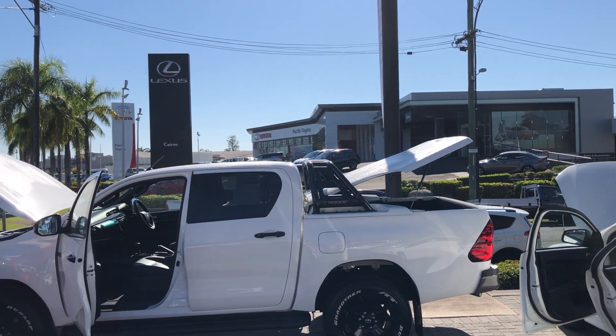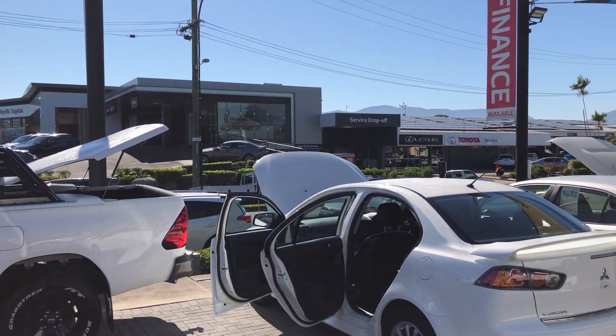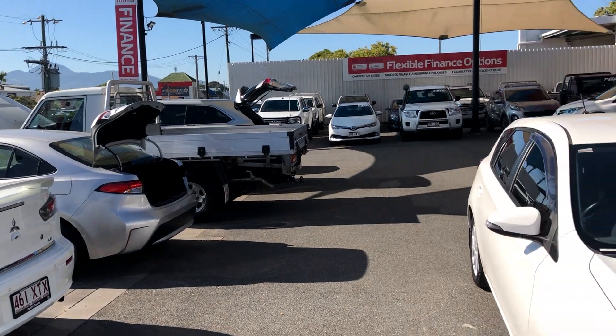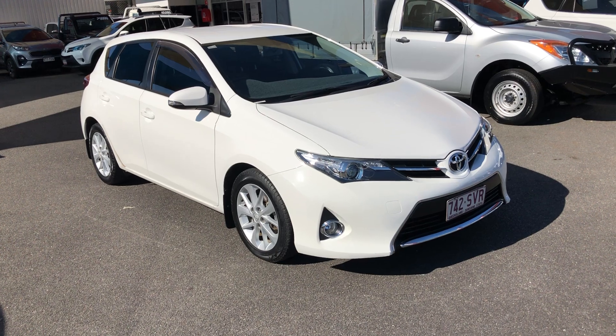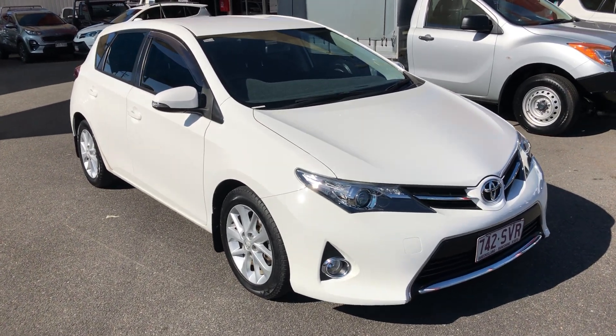Just over there is our brand new Lexus and Toyota department, and our service and parts department behind it. Jumping straight into the Corolla — as you can see, being the Sport model, you've got your really nice alloy Toyota wheels.